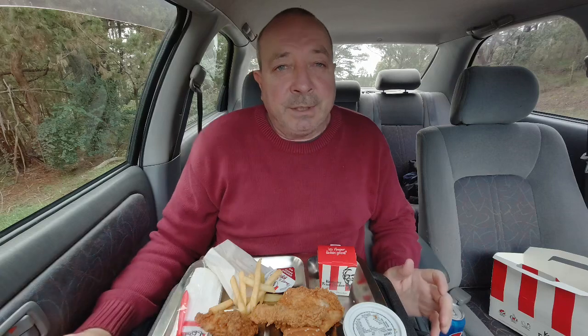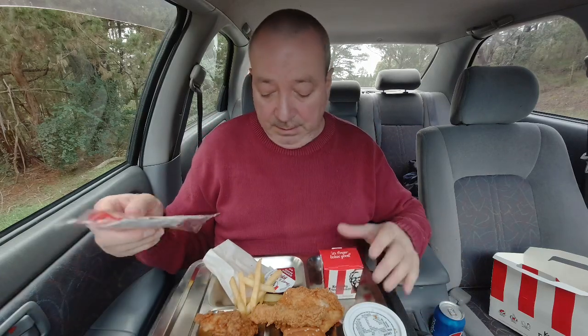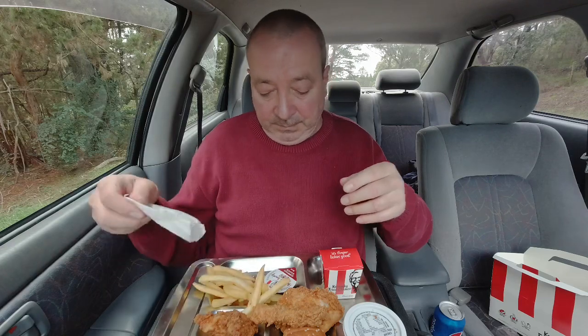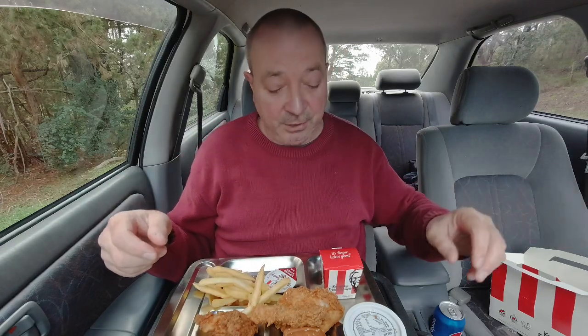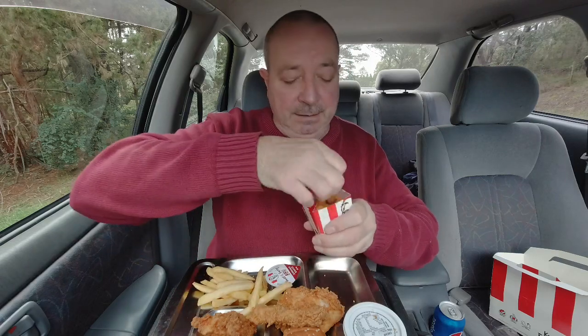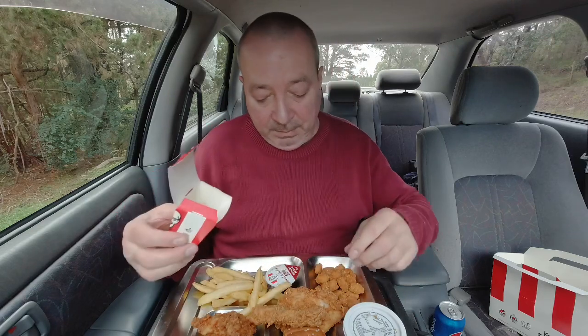I'm not too impressed with this for the price. It's okay. And as usual, when you put everything out on the tray like this — which I've done a few times now — it does look a bit more. Still nothing special for $13.45. The only thing that saves it is probably getting a drink with it, that's a good thing. Although saying that, I haven't popped these out yet, have I? So let's put these in here. Now it's looking a bit better.